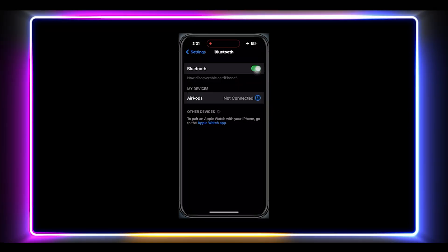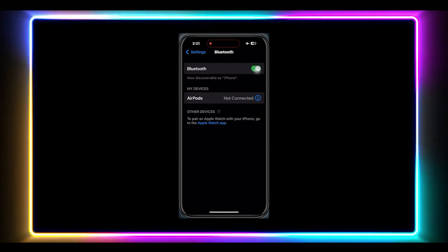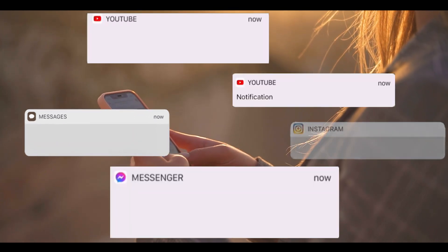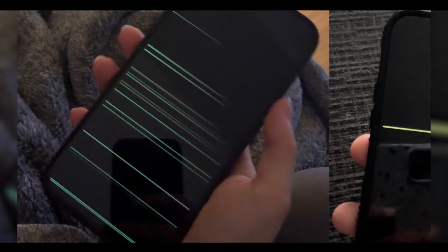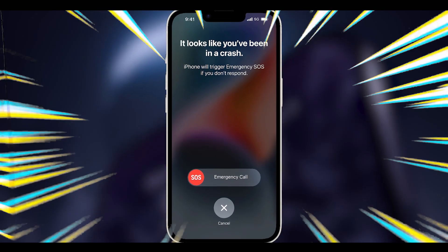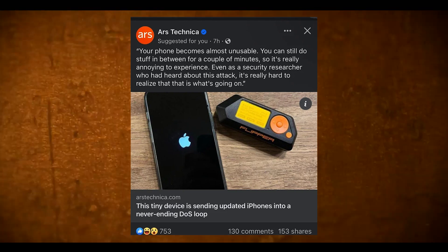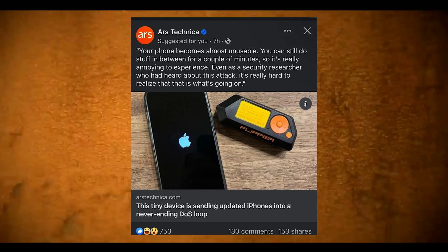It looks like Apple has finally addressed the vulnerability. When attempting to lock up an iPhone running iOS 17.2 with the Flipper Zero, both ZDNet and 9to5Mac found that only a few pop-ups appeared on the device — fortunately not enough to cause it to crash. We still don't know exactly what Apple did to implement the fix, but The Verge has reached out to Apple for more information and will update when more details are available.